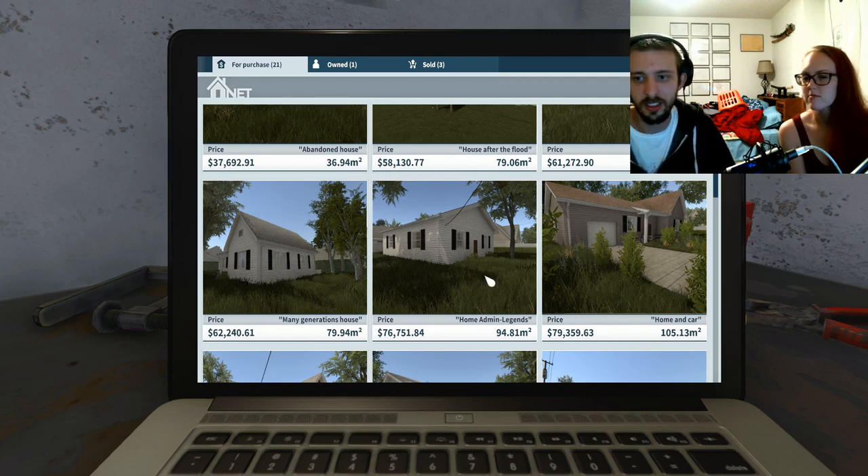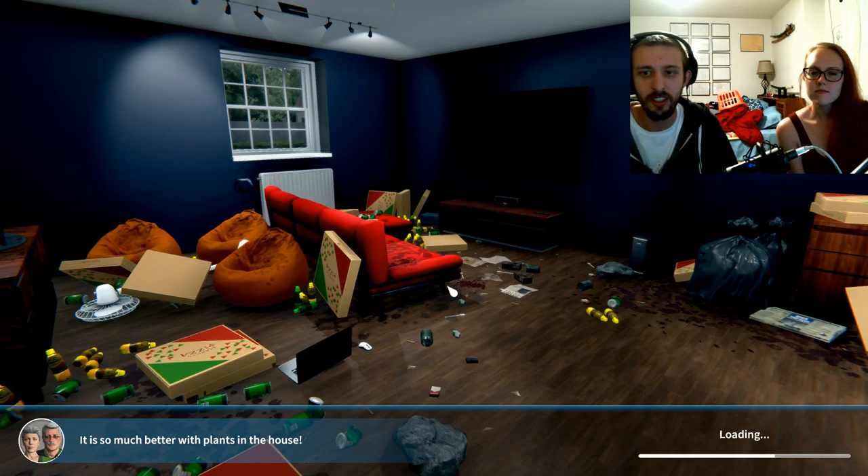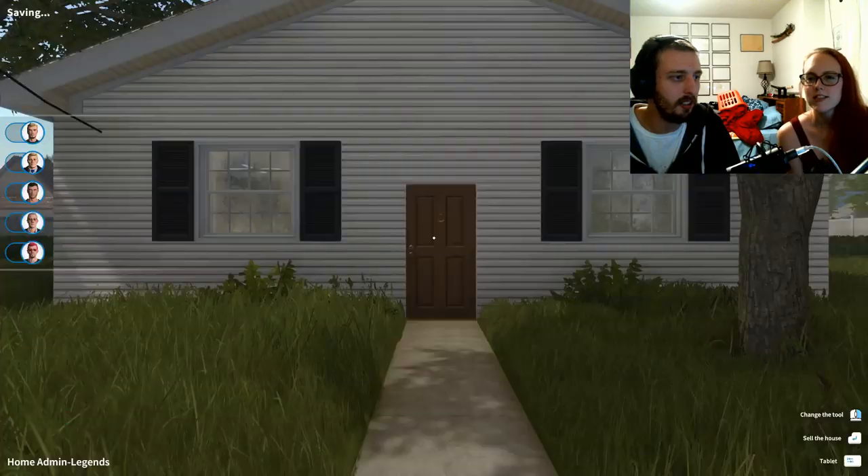We'll do the car next time — let's go with this one for now. Let's buy it and head over to the place. How's everybody doing? Time to do some cleaning up.